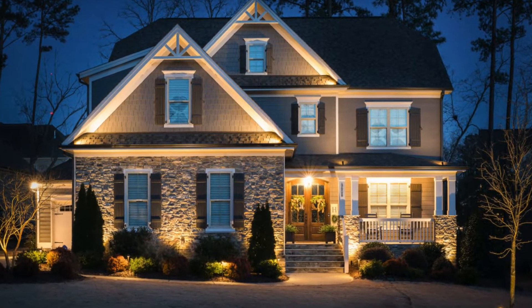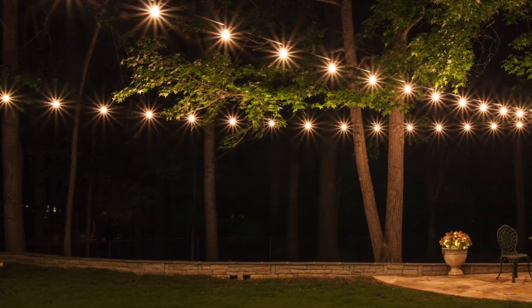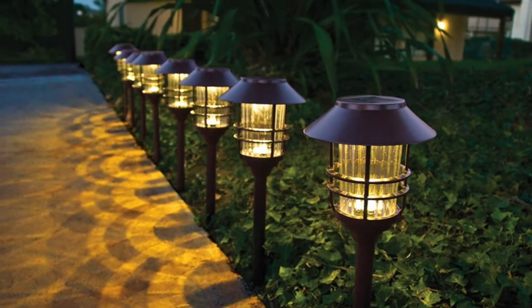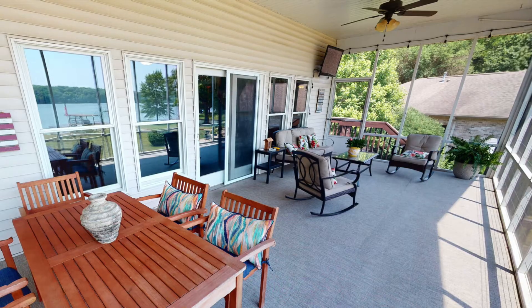Don't forget about the nighttime curb appeal either. String lights overhead, a lantern on the table, or solar lights along a pathway can make a big difference.